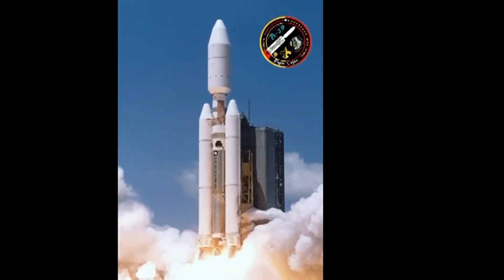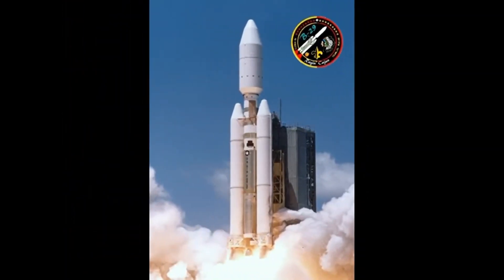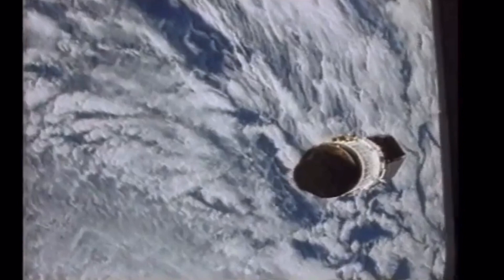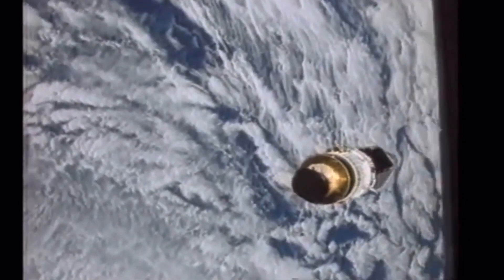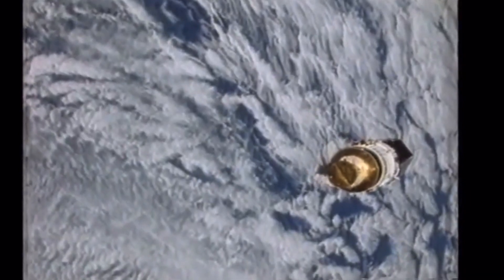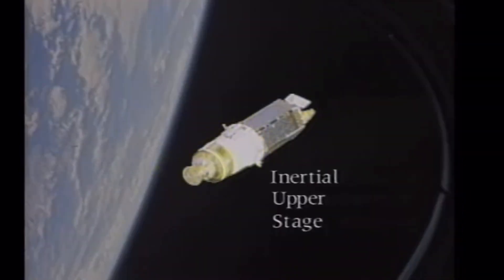Notable launches of the Titan IV include the Cassini-Huygens spacecraft to the Saturn system, and several launches for the US Air Force and the National Reconnaissance Office. The Titan IV was developed as part of the Complementary Expendable Launch Vehicles program after the Challenger disaster in the mid-1980s. After the accident, officials were not confident in the safety of the shuttle for carrying satellites to orbit, so they commissioned expendable launch vehicles, including the Titan IV, as a more reliable option.